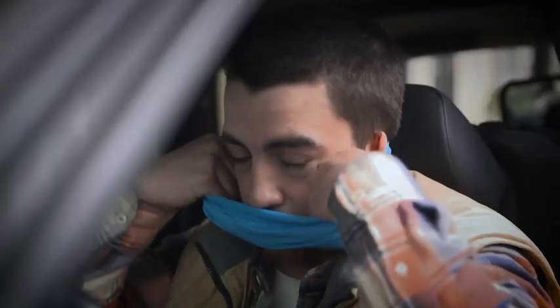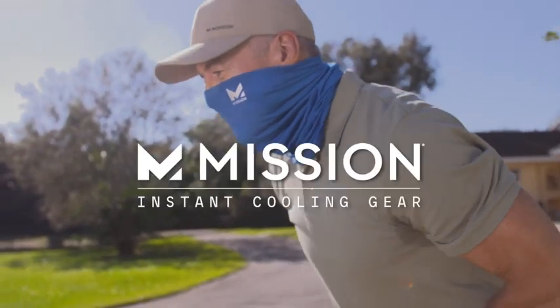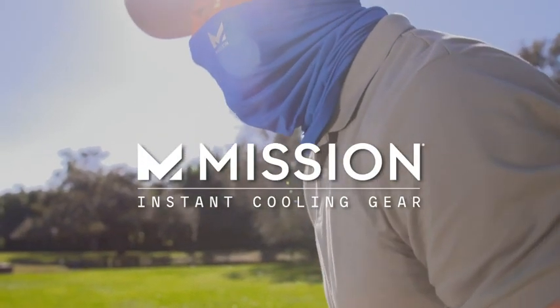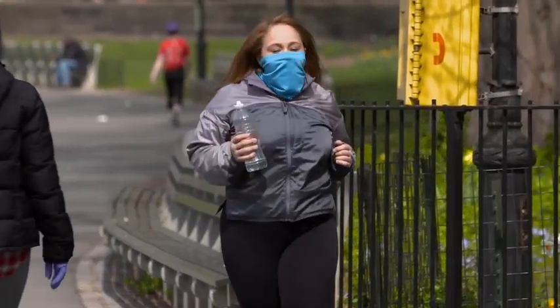In these challenging days, it's important to stay covered when you're outdoors — and not just from the sun. Stay cool and stay covered with Mission Instant Cooling Gear, the leader in instant cooling technology, helping you stay safe when you're outside so you can do more.